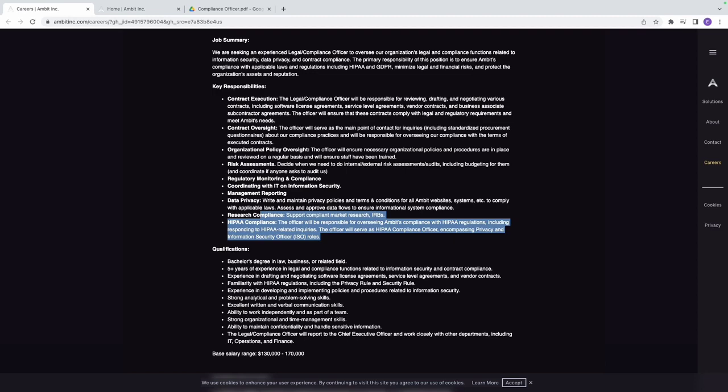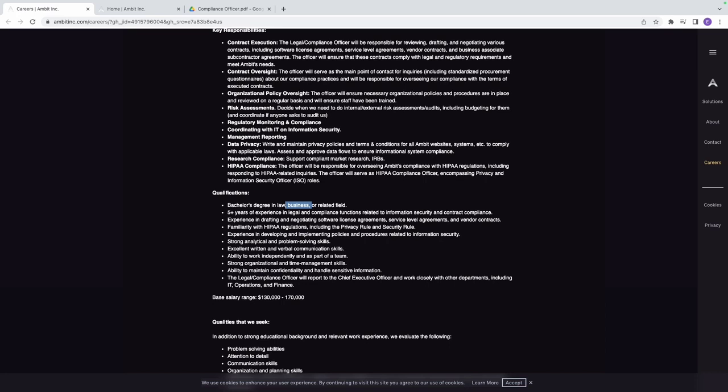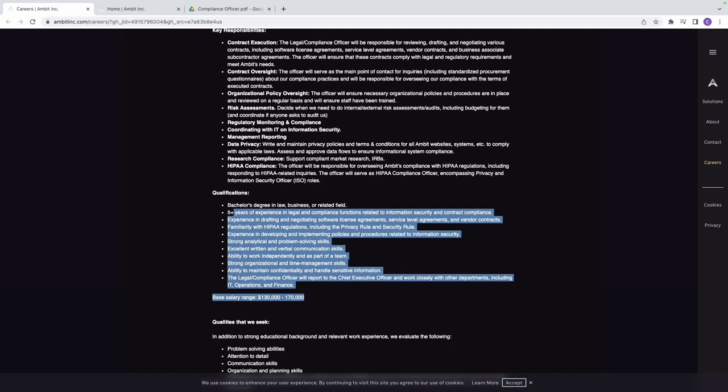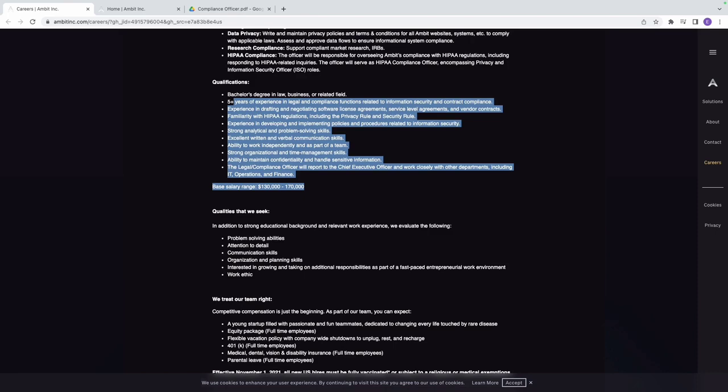The qualifications include a bachelor's degree in law, business, or a related field — business admin, social science, or anything similar qualifies. Five years of experience in legal and compliance functions related to information security is required, along with experience drafting and negotiating software license agreements. You don't need a tech degree for this role, and it pays between $130,000 to $170,000 a year.